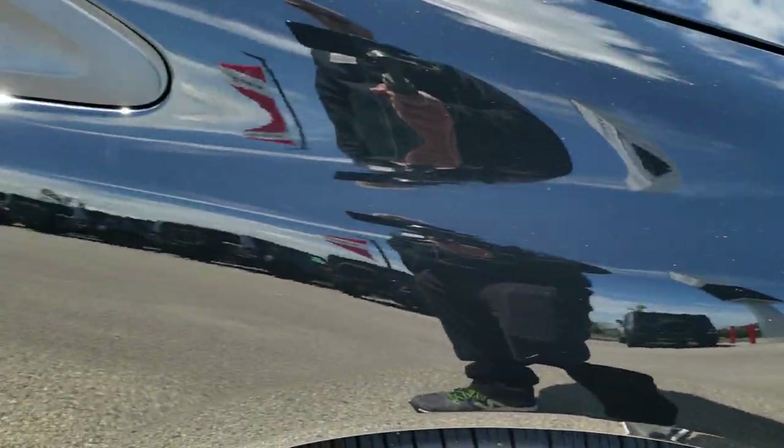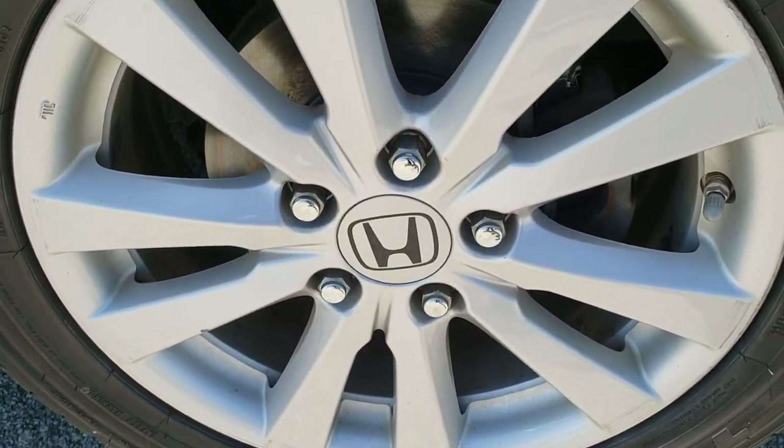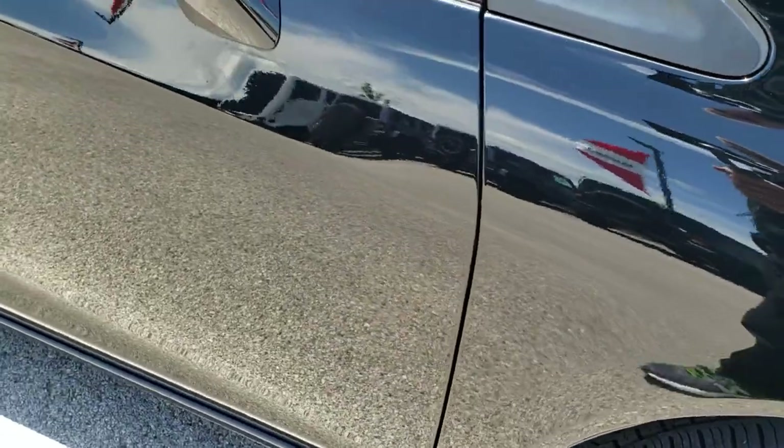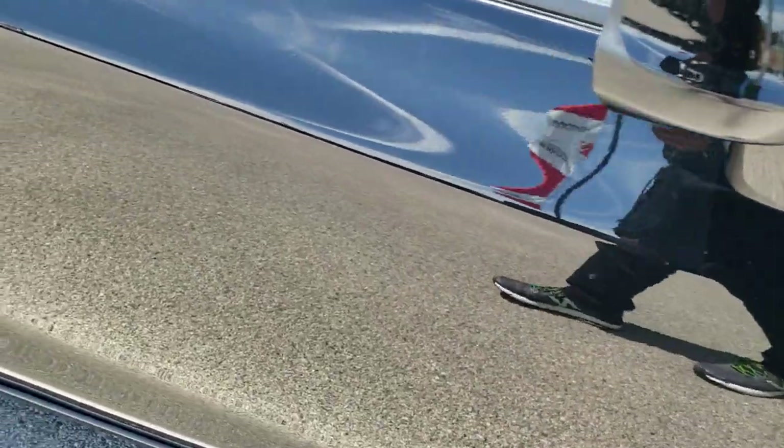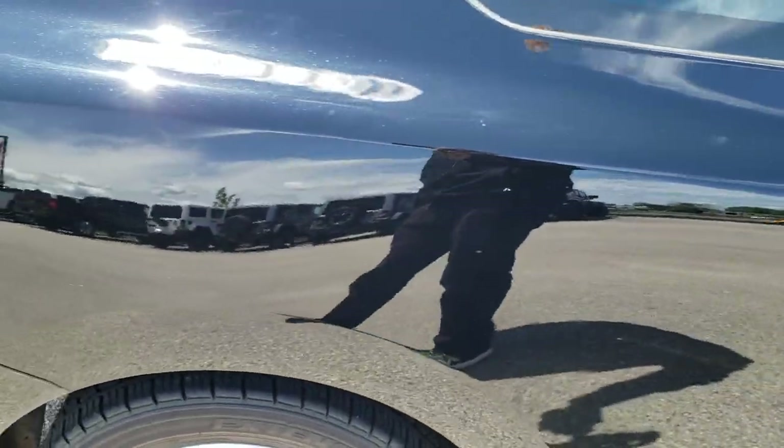The passenger side fender is in really nice shape as well. That passenger side rim is in pretty nice condition — it has just a little scuff around the edge of the rim. As you go down this side of the vehicle you can see just how clean the body is, how reflective and mirror-like that paint is.